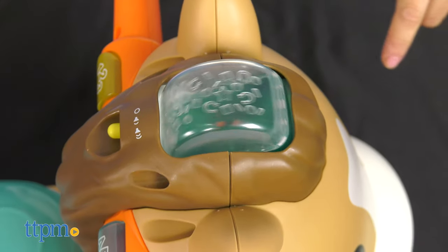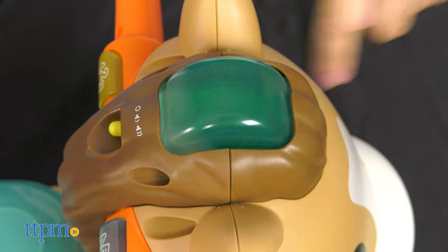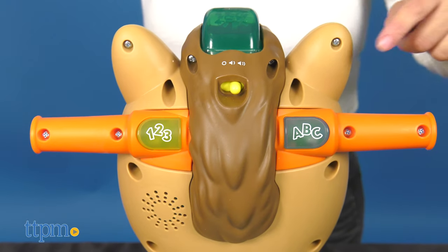As your baby presses the buttons or spins the bead roller, they'll hear playful songs and phrases about colors, the alphabet, numbers, and counting one through ten.